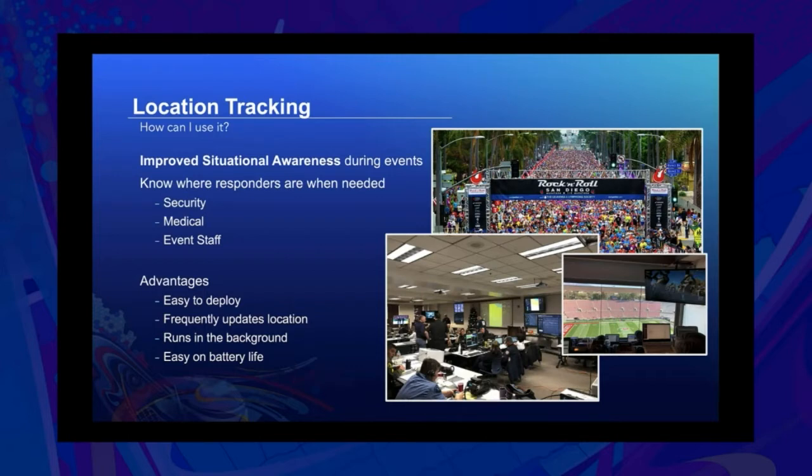The reason they're using these tools is that it's very easy to deploy — it's a simple solution. There's really one button in the mobile app, which we'll show in a second. The app updates your location every 30 seconds or 60 seconds, runs in the background and the foreground, and it's relatively easy on battery life.